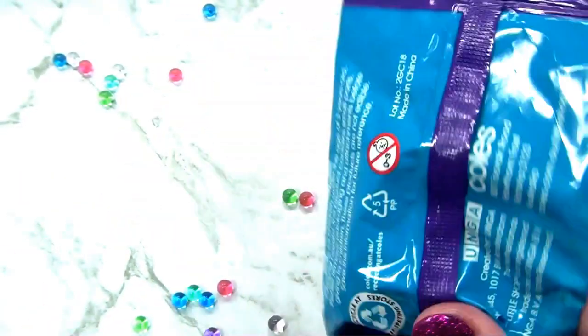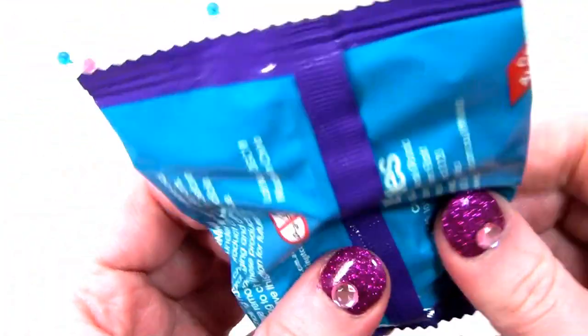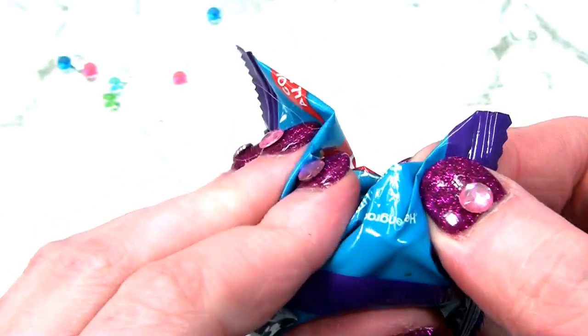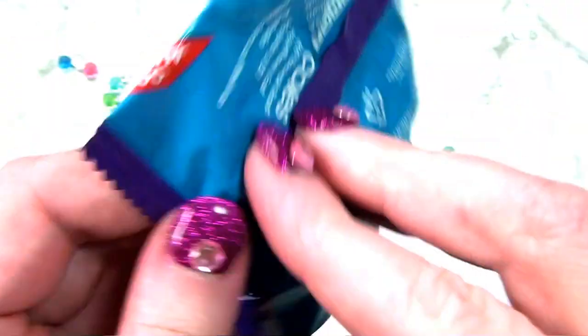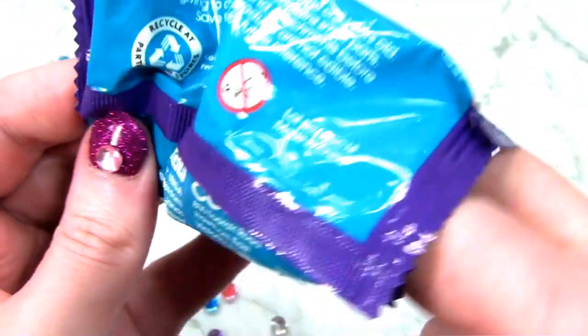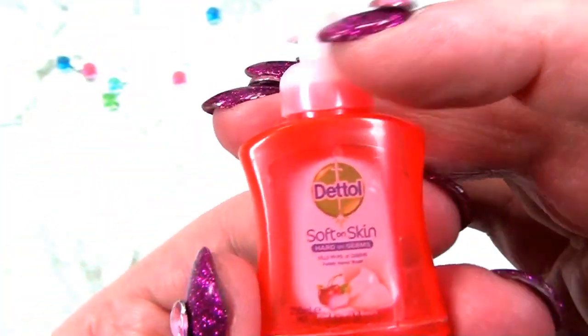Lucky last. What does it feel like? I can feel like a soap. Let's see. And I'm right - it's hand soap.